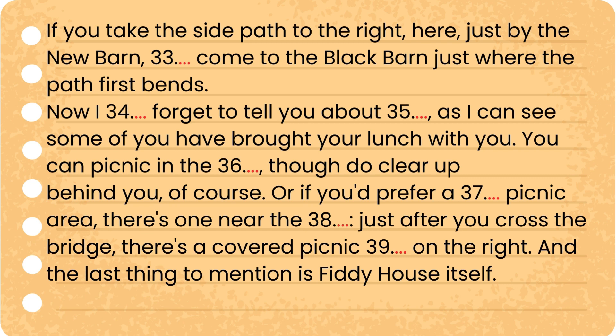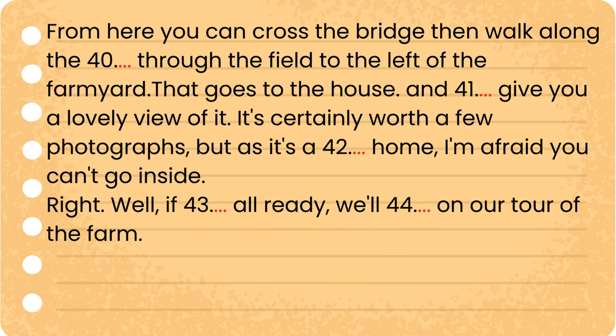The last thing to mention is Fiddy House itself. From here you can cross the bridge, then walk along the footpath through the field to the left of the farmyard — that goes to the house, and it'll give you a lovely view of it. It's certainly worth a few photographs, but as it's a private home, I'm afraid you can't go inside.